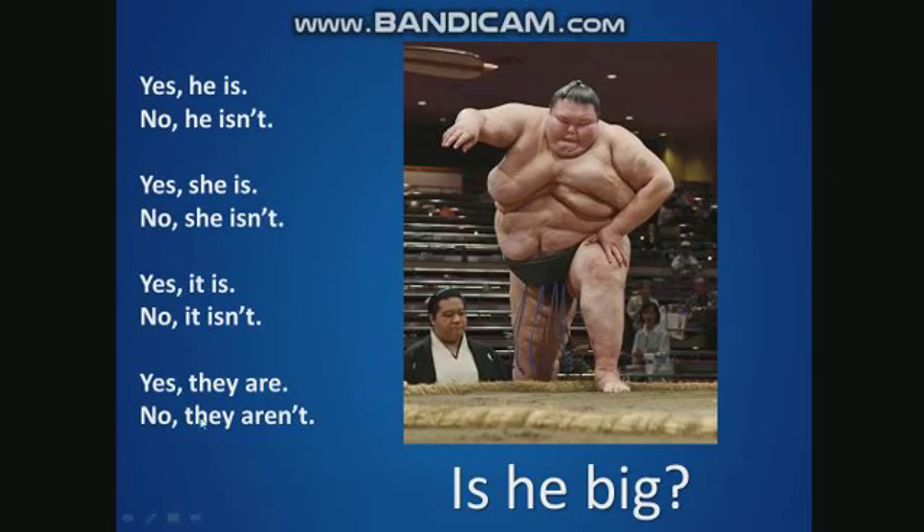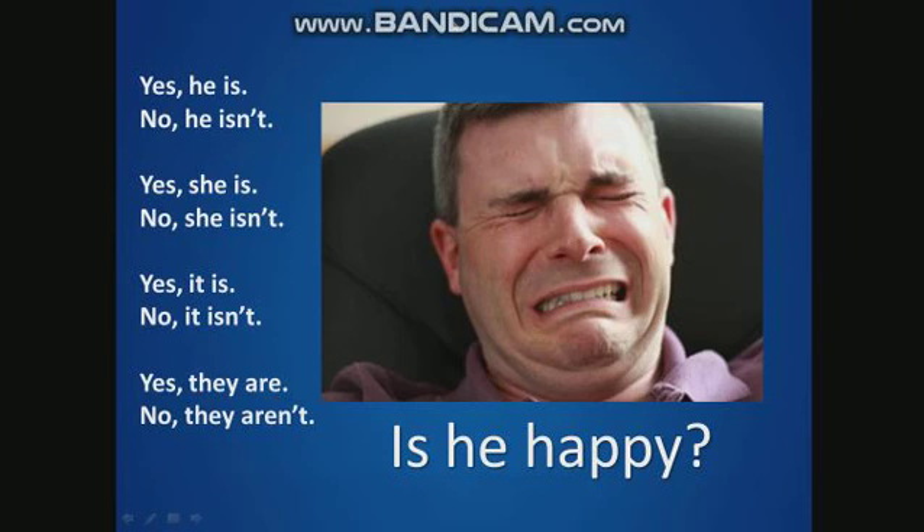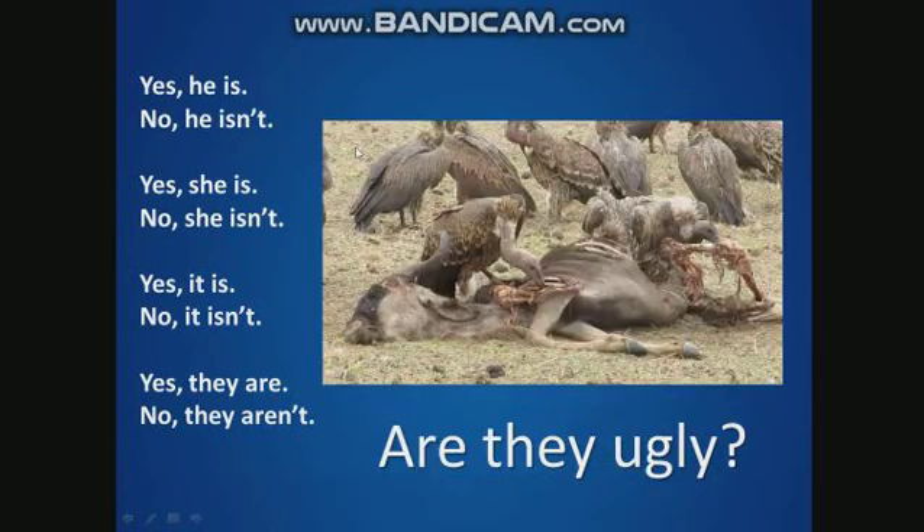Is he big? Yes, he is. He's big. Now, is he happy? No, he isn't. No, he isn't.